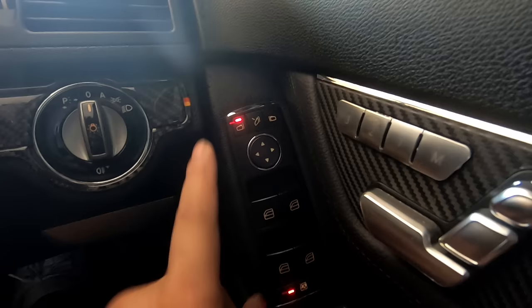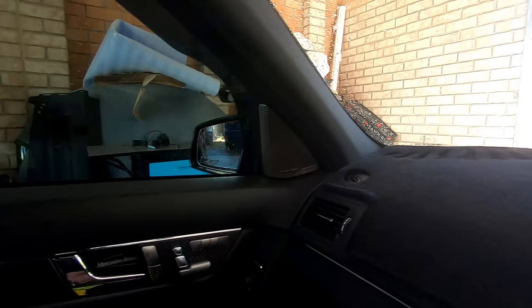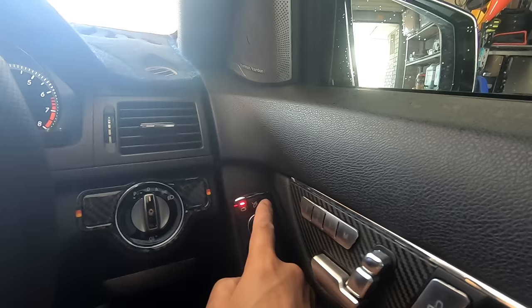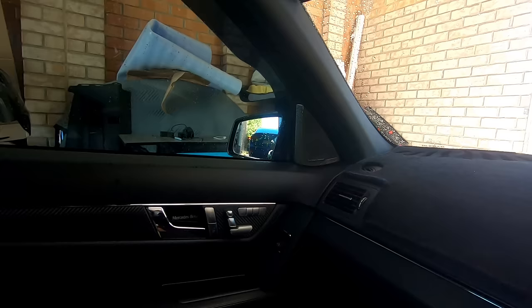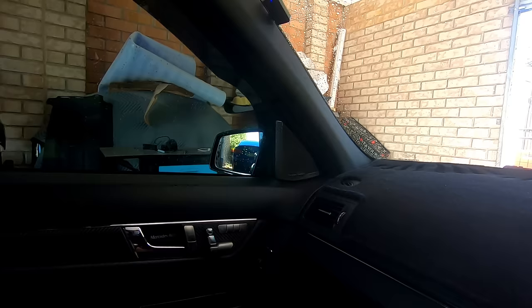If the passenger side mirror is selected and you go into reverse, the passenger side mirror folds all the way down so you can see the curb. But if you don't need to see the curb and you're simply reversing, all you have to do is tap on your side mirror and it will fold back up. So while in reverse, press on the passenger side mirror and it folds down; press on the driver side mirror and it folds back up. This is handy when you're just reversing and not doing parallel parking.